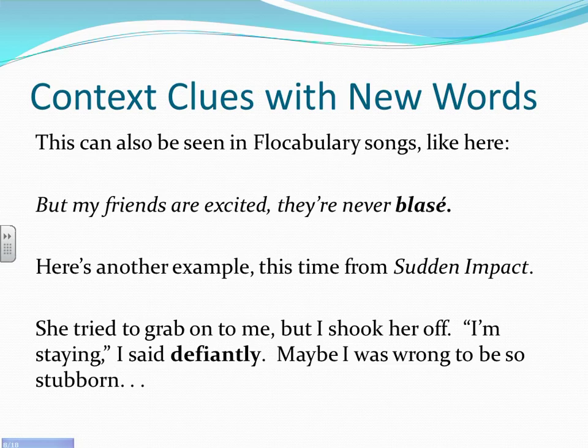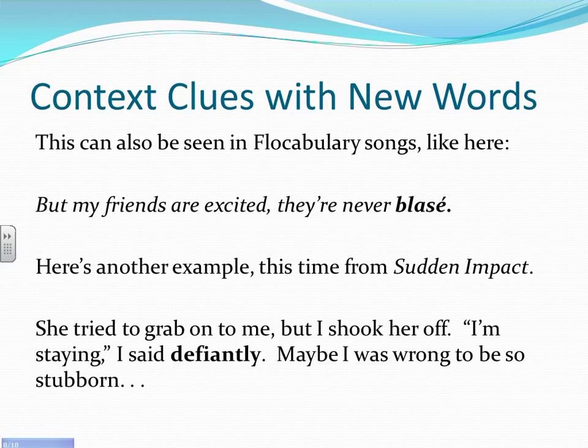You can also see this in vocabulary songs: 'But my friends are excited, they're never blasé.' By looking at the sentence, or the part of the sentence before 'blasé,' we can see the word 'excited.' We can also use the keyword 'never,' so we can see that 'excited' would be the opposite of 'blasé.' So 'blasé' would probably mean something along the lines of boring or uninteresting.